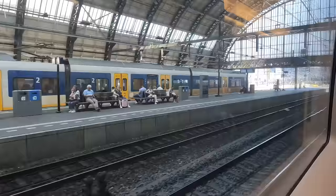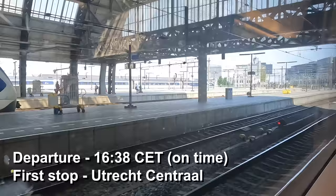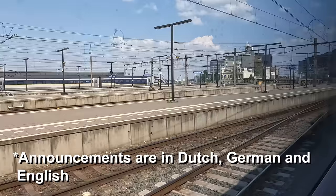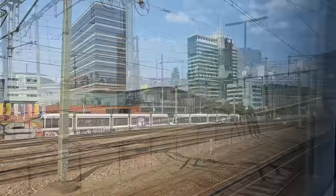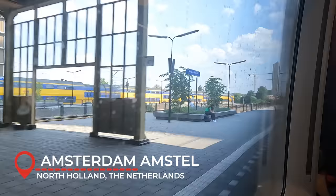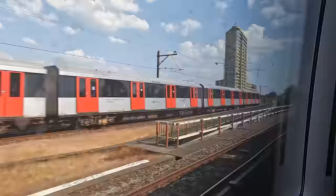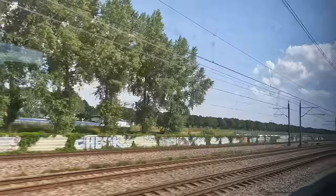Our departure from Amsterdam Centraal is on time at 16:38 Central European Time. The journey between Amsterdam and the German border is on the classic line, which operates much slower compared to the routes we take in Germany. However, navigating Amsterdam's urban area is quite enjoyable as we work our way out of the city. This part of the Amsterdam to Arnhem line is one of my favourites — not only do we pass stunning Dutch countryside, we also run alongside the Amsterdam Rhine Canal all the way to Utrecht.